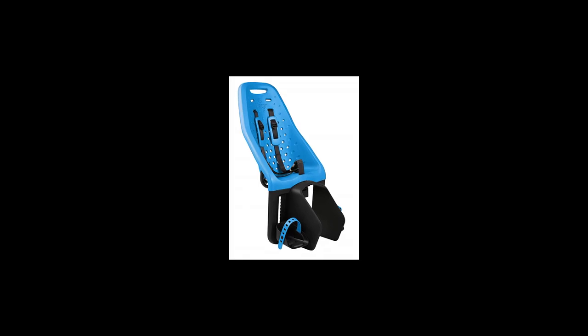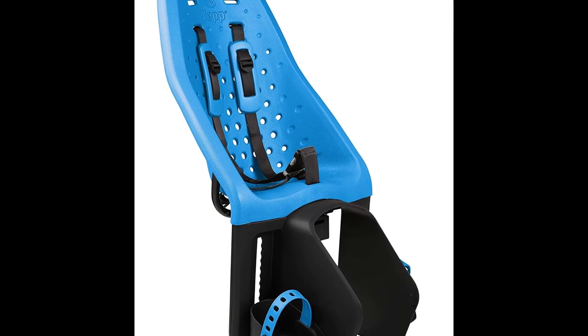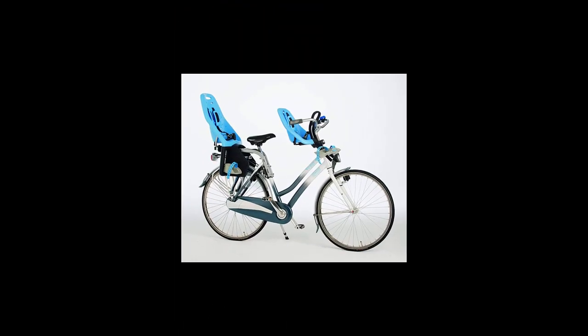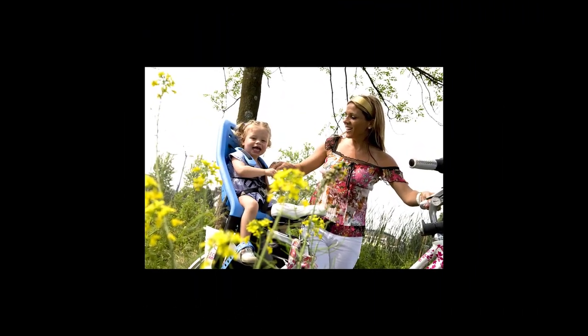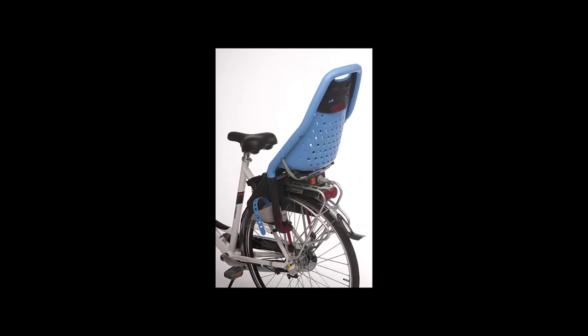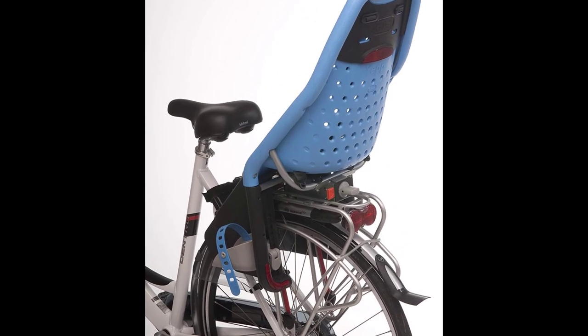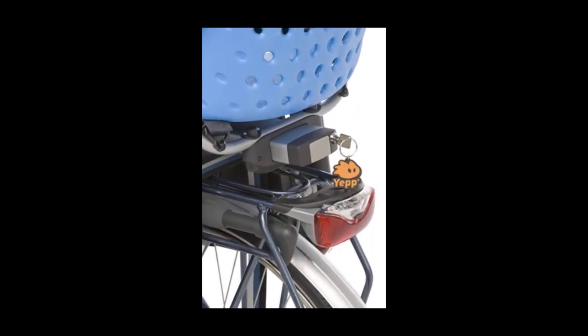Thule Yep Maxi Rack Mount Child Seat. Quick and easy mounting of the child bike seat on your bike. Fits rear bike racks with an easy-fit window or racks equipped with the Thule Yep Maxi Easy Fit Adapter, sold separately. Added visibility thanks to built-in reflector and safety light attachment point. Adjustable footrests and foot strap for a perfect fit as your child grows. Adjustable padded 5-point harness for maximum comfort and safe custom fit. Easy to clean with water-repellent materials. Designed and tested for children from 9 months to 6 years old, up to 48.5 pounds (22 kg). Consult a pediatrician for children under 1 year old.